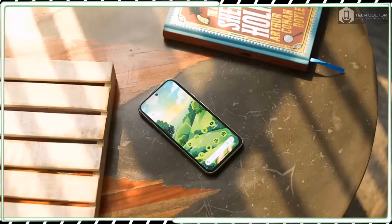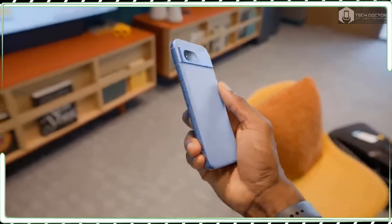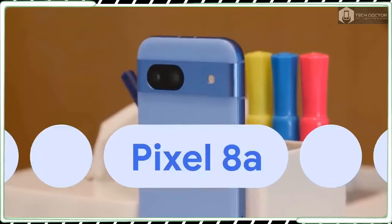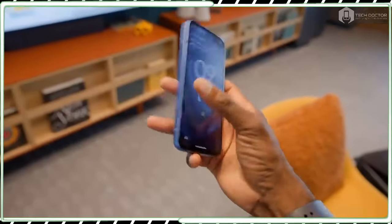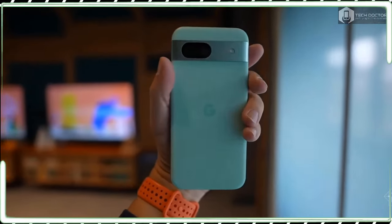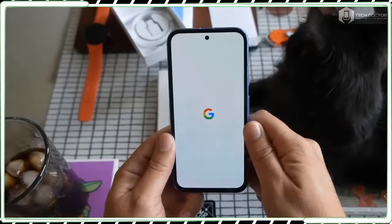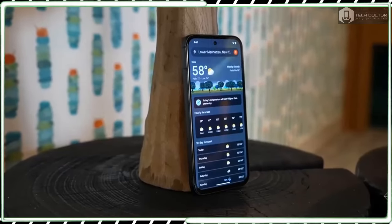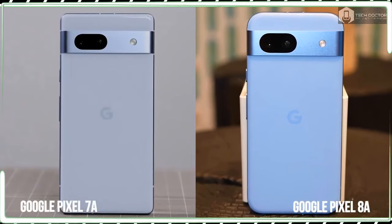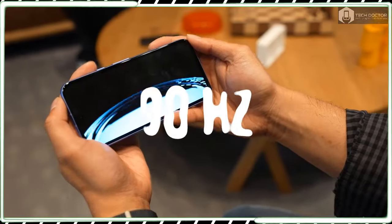Yes, it gets a minor facelift with the design, but where the Pixel 8a truly impresses me is its robust software package. So far, phones such as the Nothing Phone 2a, OnePlus 12R, and Samsung Galaxy A35 all pose threats to the Pixel 8a, so Google needs to set the record straight that the Pixel 8a is the undisputed best cheap phone champion when all is said and done.